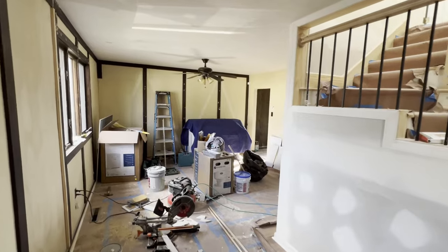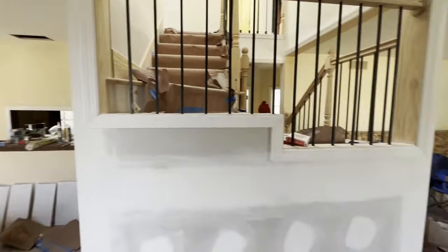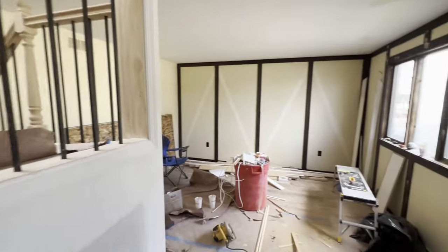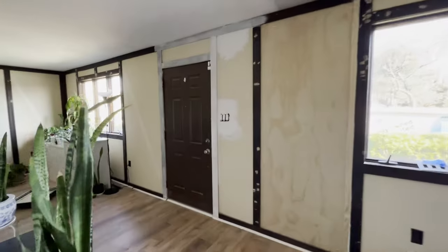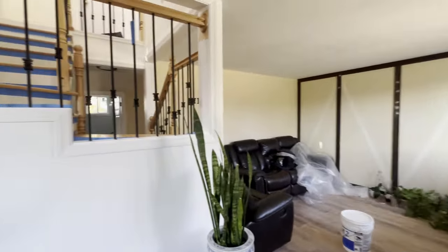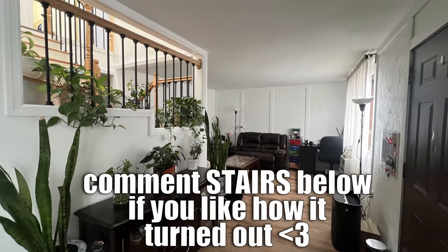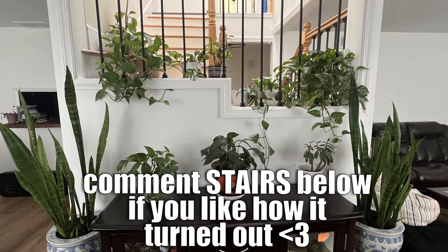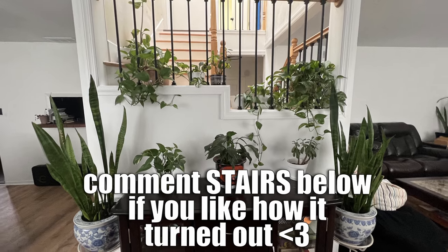After they did the base staircase we parted ways, and I found someone else who could finish it. I was able to customize it a bit more — instead of an enclosed wall everywhere, we were able to have some see-through parts so you can see those railings, which we added after the fact. We could not move in until we got the stairs done, so we really had to wait until this was all good.